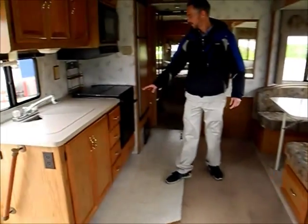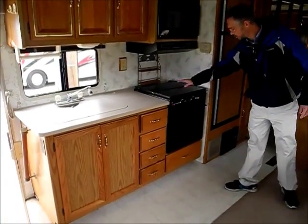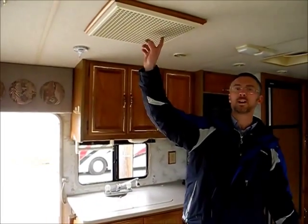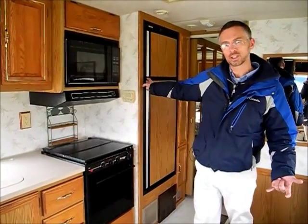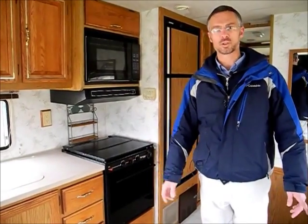In the kitchen you've got a microwave, a range top, and an oven. We tested both roof airs and neither one worked — the roof airs are not working and the furnace is not working. We did test the refrigerator, the water heater, the water system, and the LP system. All those things function nicely, and we put new batteries in this coach so they're holding up good.